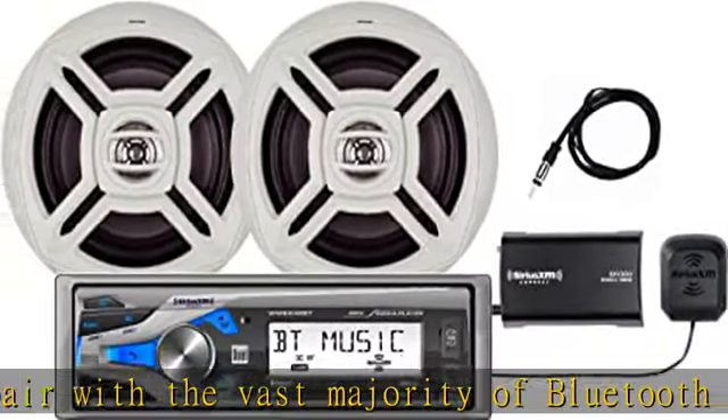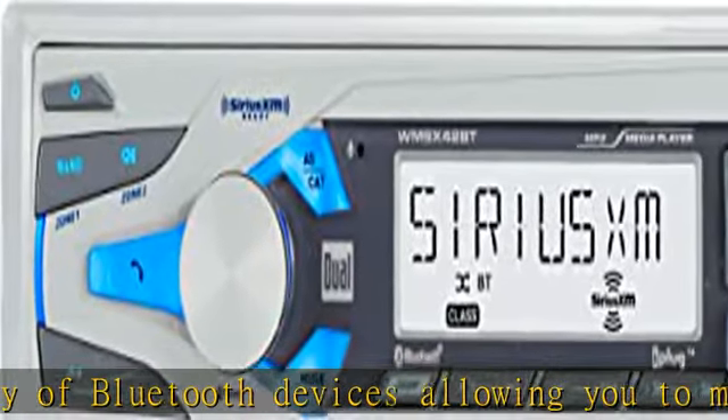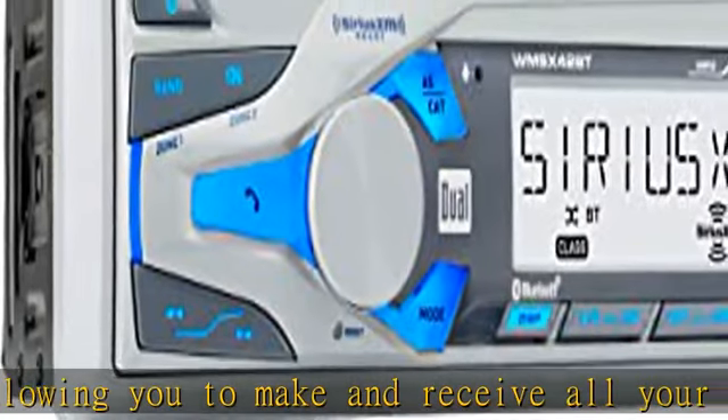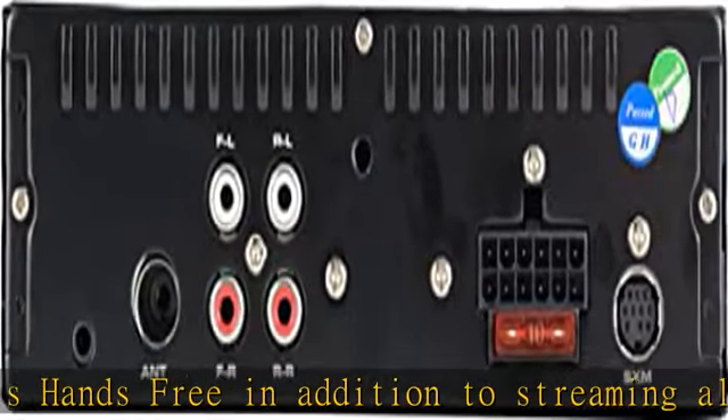Music streaming: view and control your Pandora, iHeartRadio, and Spotify apps from the home screen, and also be able to stream music wirelessly from your Apple, Android, or media devices, including any music stored on device. 8-character positive LCD display.